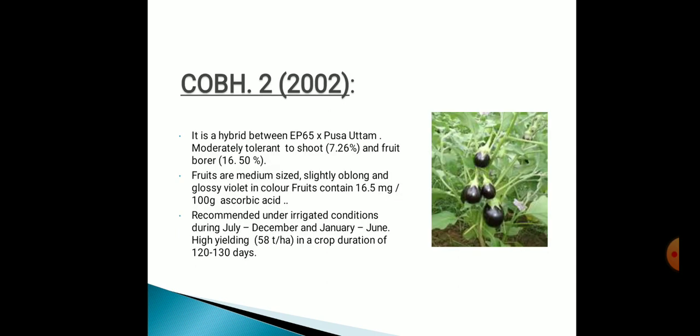Next one is COBH2, originated in 2002. It's a hybrid between EP65 and Pusa Uttam. Moderately tolerant to shoot and fruit borer. Fruits are medium-sized, slightly oblong and glossy violet in color, and contain ascorbic acid. Recommended under irrigation conditions during July to December and January to June. High yielding at 58 tons per hectare in a crop duration of 120 to 130 days.